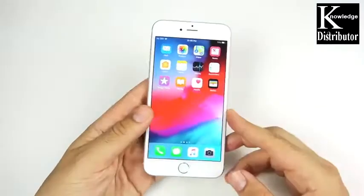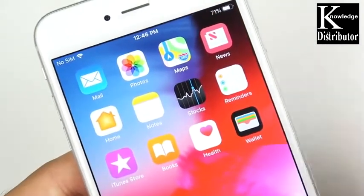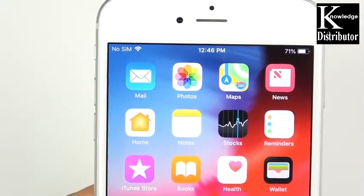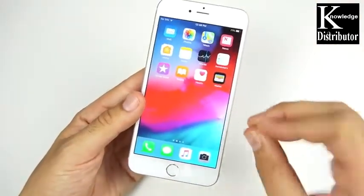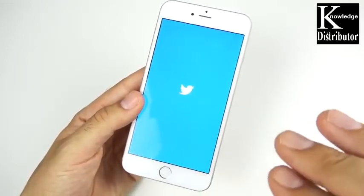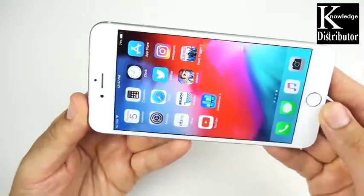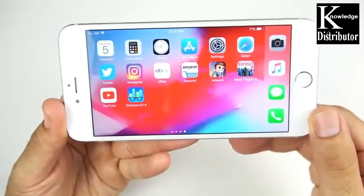Let's discuss the display. This is a Retina display that hasn't changed much over the years, so getting a 6 Plus now doesn't mean you're getting any decrease in display quality. The 6 Plus has a 1080p panel at 401 pixels per inch, giving it a much sharper resolution than the smaller iPhone 6. It does have a cooler, more bluish tone compared to the warmer iPhone 6s Plus. A lot of phones in 2018 still come out with 1080p panels like the OnePlus 6, so it's not behind on display at all.